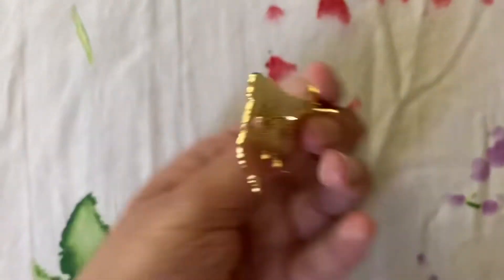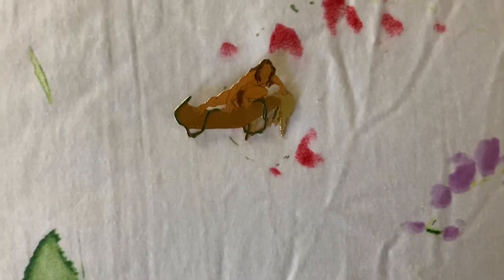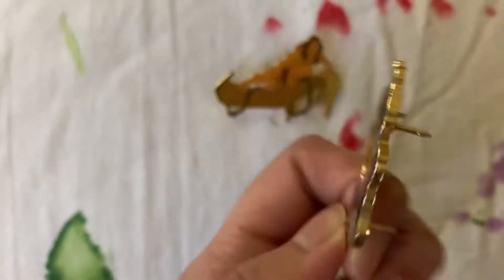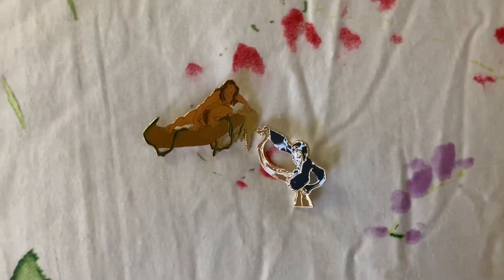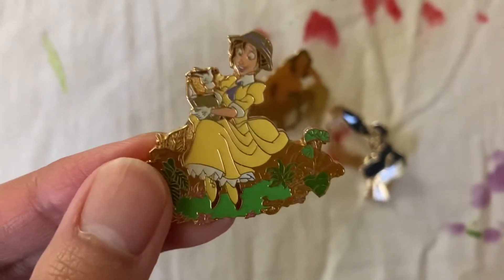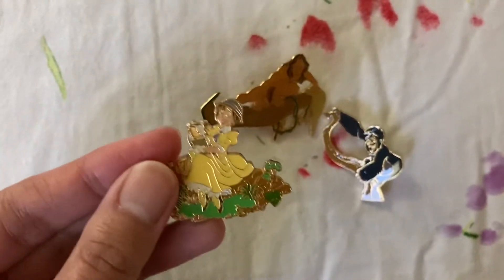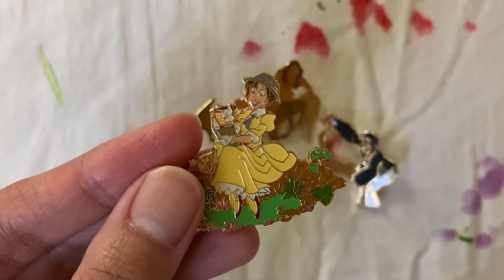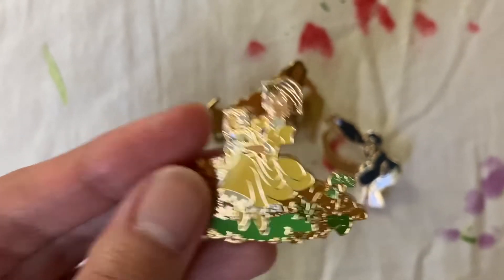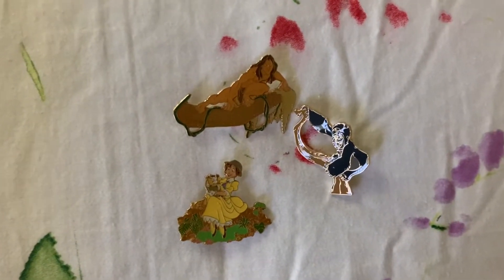The first pin in the set is this beautiful Tarzan one. I love that pose and it has the vintage waffle back. Then we got Turk in that set — she's just hanging on a branch with that same waffle back. And then my favorite pin out of the set is this beautiful Jane one where she's sketching in her sketchbook. She looks so cute, and a Jane pin by herself — I absolutely love it. If I could only have one pin from the set, it would be the Jane pin because she's so dang cute.